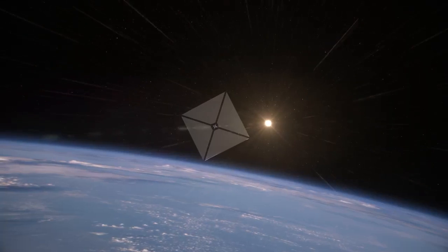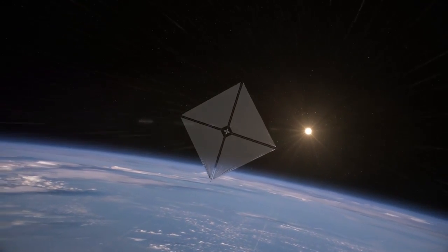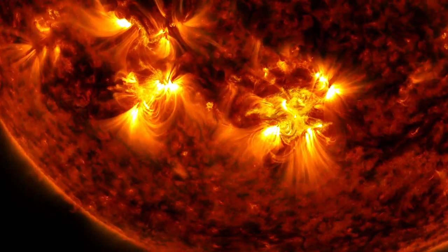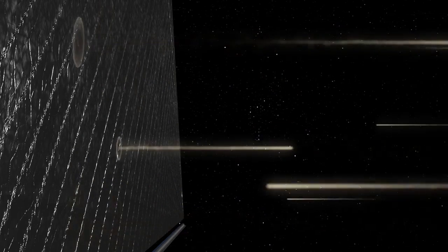Much like a sailboat is propelled by wind, a solar sail spacecraft is pushed by light from the sun. Sunlight is composed of particles called photons. As these particles bounce off the reflective sail, the spacecraft accelerates.